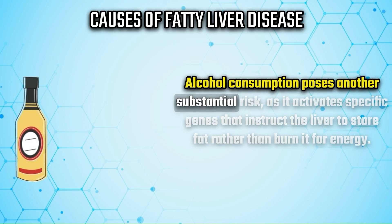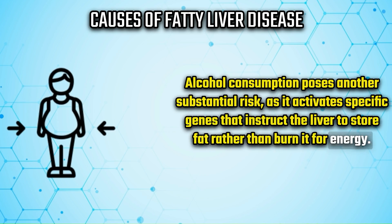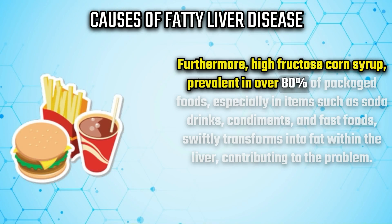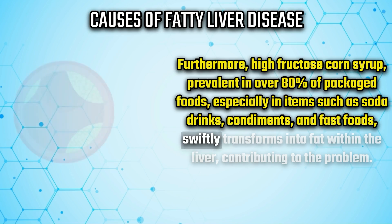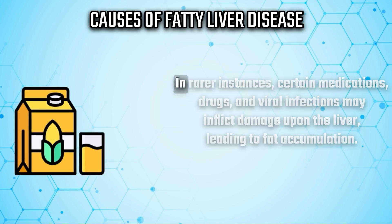Alcohol consumption poses another substantial risk, as it activates specific genes that instruct the liver to store fat rather than burn it for energy. Furthermore, high fructose corn syrup, prevalent in over 80 percent of packaged foods — especially in soda drinks, condiments, and fast foods — swiftly transforms into fat within the liver, contributing to the problem.